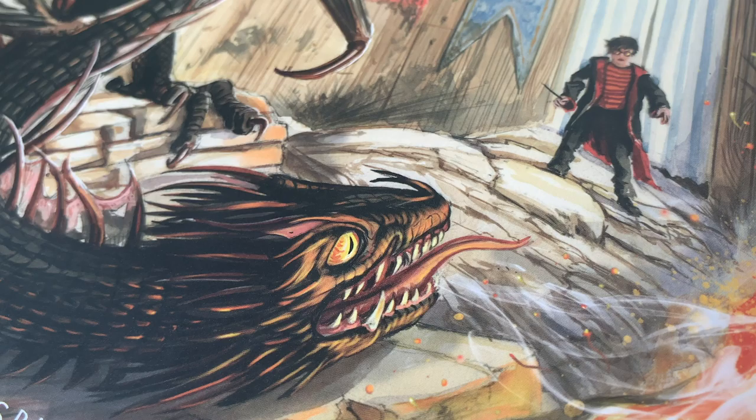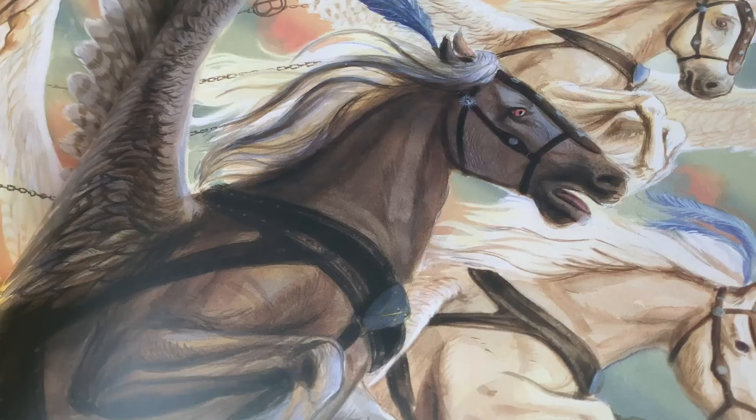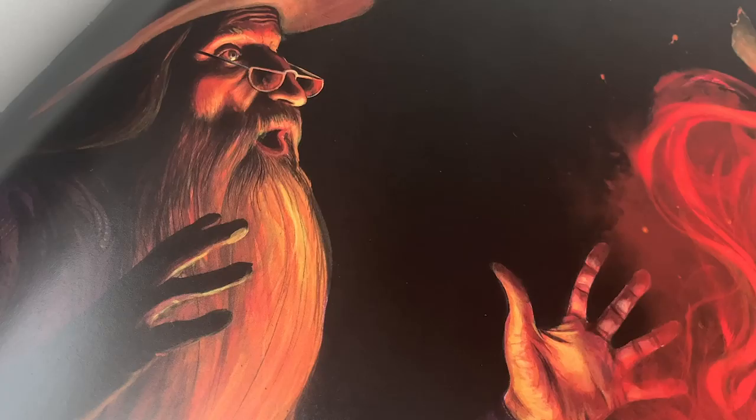Hello, my name is Jim Kay and I'm the illustrator of the illustrated edition of Harry Potter and the Goblet of Fire. When we first approached the Goblet of Fire, we knew straight away that it would be a very action-packed, very dynamic book.